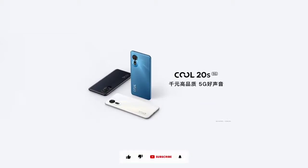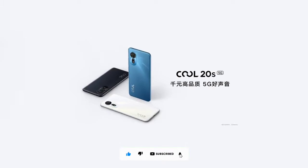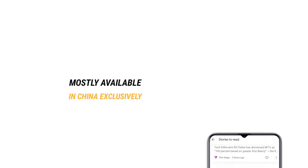The Coolpad Q20S has the same price as the Realme V20 — it costs $148. But the thing about Coolpad devices is that they are very difficult to get, because Coolpad devices are usually available in China alone. The Coolpad Q20S was announced in China.